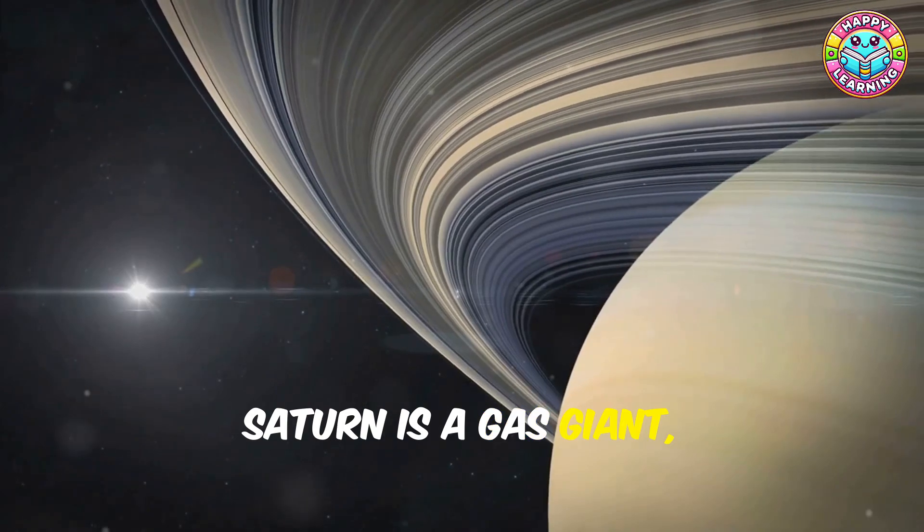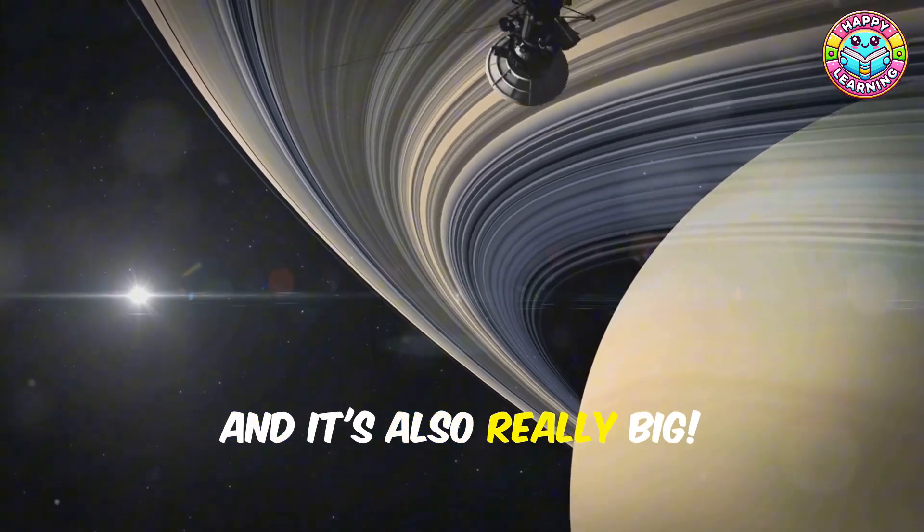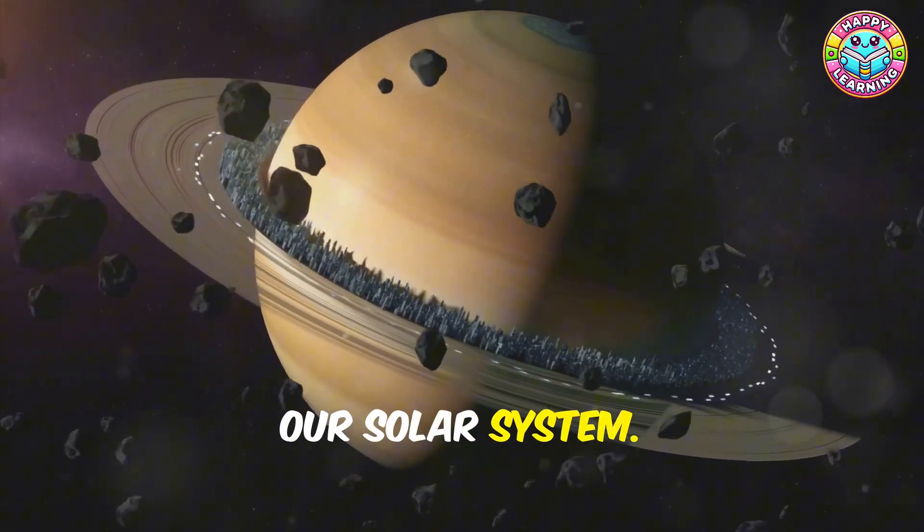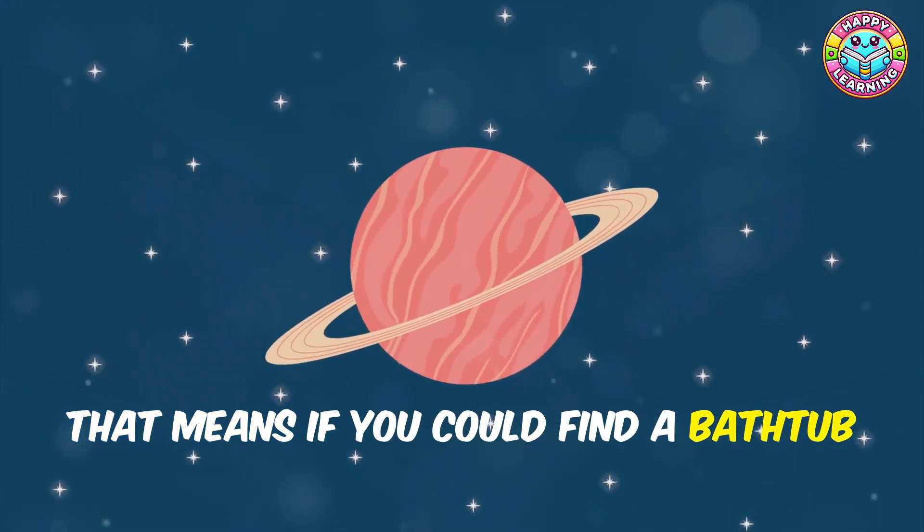Saturn is a gas giant just like Jupiter, and it's also really big. But even though it's big, it's actually the least dense planet in our solar system. That means if you could find a bathtub big enough to hold Saturn, it would float in the water!